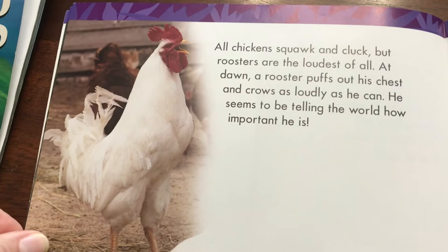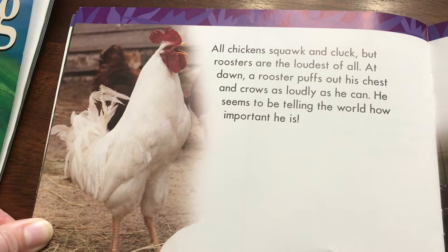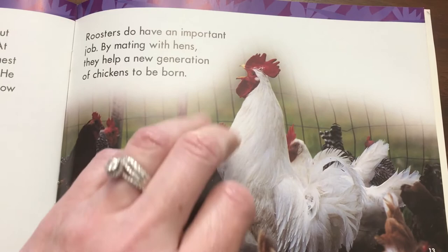All chickens squawk and cluck, but roosters are the loudest of all. At dawn, a rooster puffs out his chest and crows as loudly as he can. He seems to be telling the world how important he is. Roosters do have an important job. By mating with hens, they help a new generation of chickens to be born.